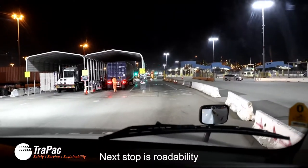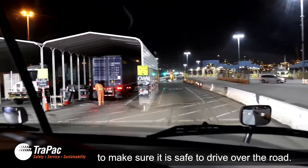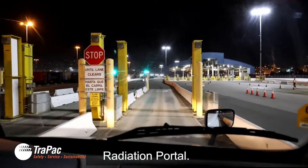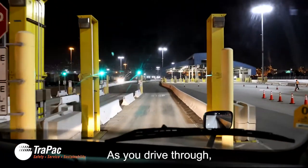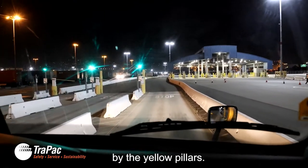Next stop is Roadability, where your chassis will be checked to make sure it is safe to drive over the road. Now you can proceed forward to the U.S. Customs Radiation Portal. As you drive through, your container will be scanned for radiation by the yellow pillars.